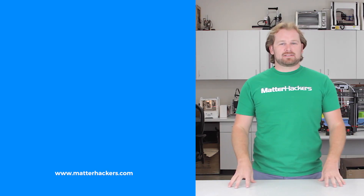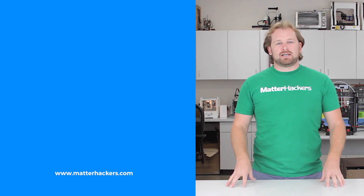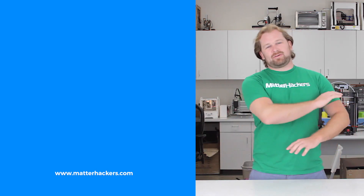If you liked that, subscribe to our channel to keep up to date with all the latest videos. And don't forget, go to MatterHackers.com to shop for everything 3D printing.